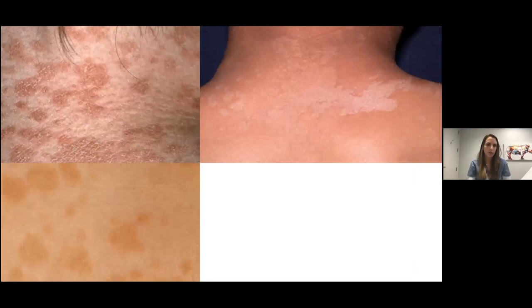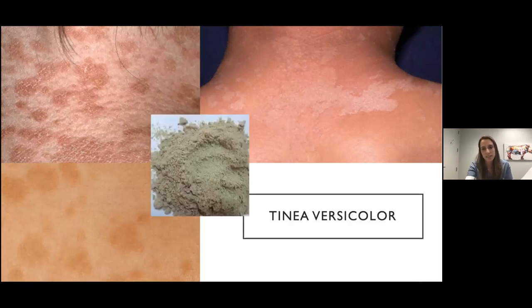This is another one you probably see really frequently. It can present as pink, tan, or hypopigmented patches with a very fine scale — described as furfuraceous scale, which basically means resembling bran. This is tinea versicolor. If you try to scratch it, you'll see that furfuraceous scale come out. If you don't see that and it's just hypopigmented, you may be in the phase after treating the malassezia and you're left with just the skin discoloration afterwards.